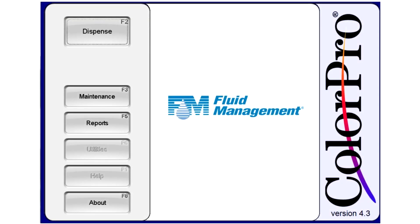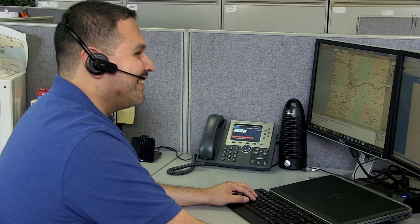All of Fluid Management's automatic dispensers can be operated by our user-friendly software, ColorPro. ColorPro has many options available to help optimize your machine performance. It also assists the user with the recommended daily maintenance steps. Using the Internet, you can allow us remote access to your machine, helping to reduce downtime and maintenance costs.